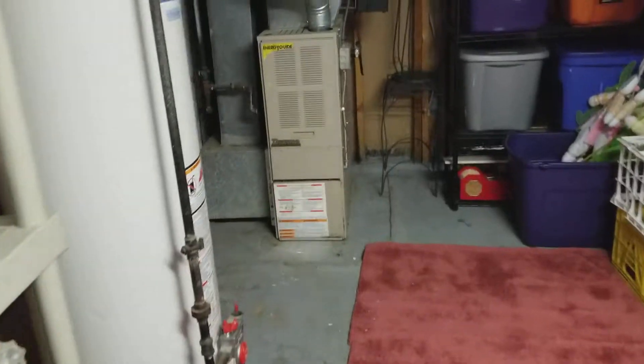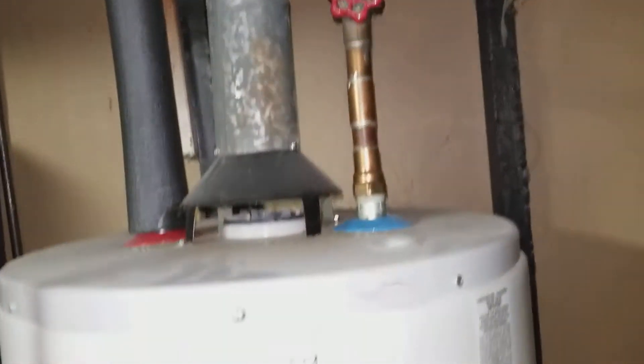Here we have the room on the side of the finish room. We have the new water heater installed in 2009 and a new gas heater here, also from 2009 — good shape, no issues. You can see the date there.